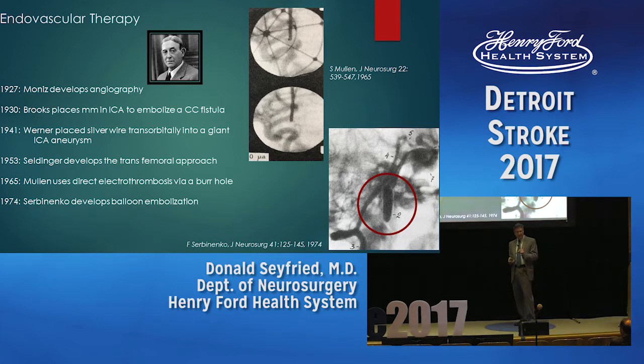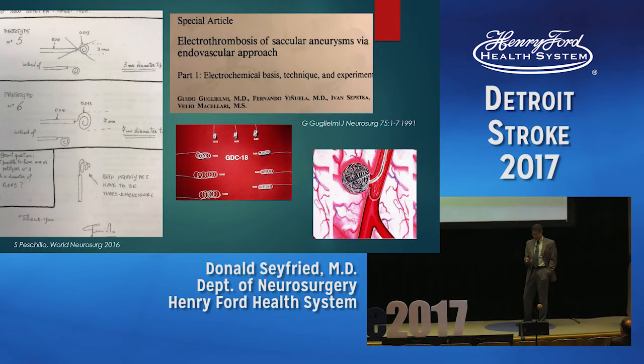In 1974, Serbinenko developed balloon embolization — balloons that could be placed through a catheter to occlude an artery temporarily or be released. The 1980s in endovascular surgery was the era of balloons. Endovascular surgeons would place multiple balloons into aneurysms to try to occlude them. Unfortunately, some balloons deflated, and blood could also flow around the balloons, so some aneurysms continued to grow.